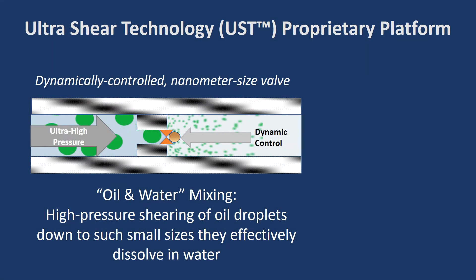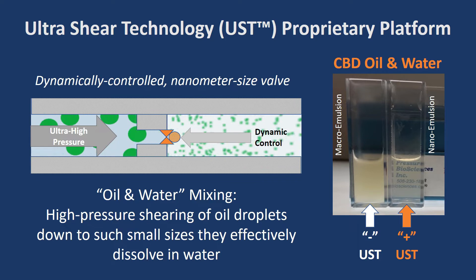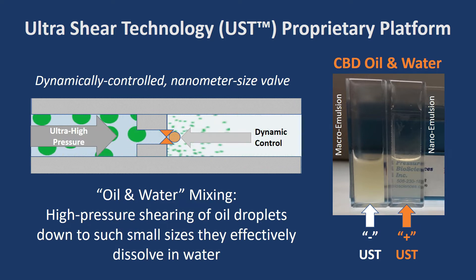We call our new platform Ultra Sheer Technology, or UST, because it uses a combination of ultra-high pressure and a specifically designed valve to shear oil droplets down to a very small nanometer size, so small that they effectively dissolve in water, as shown here on the slide. Just compare the CBD hemp oil before and after processing with our UST platform, as shown on the right.